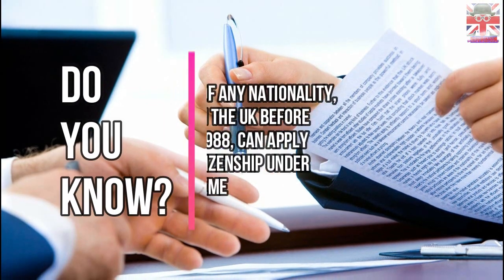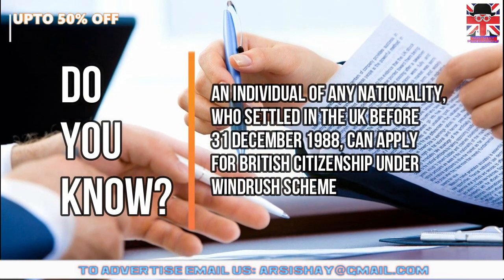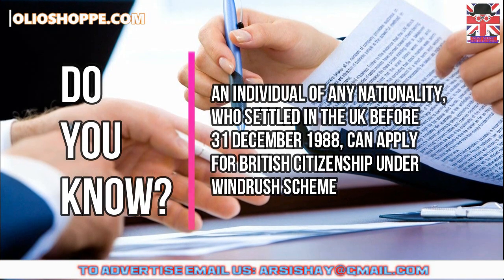Do you know an individual of any nationality who settled in the United Kingdom before the 31st of December 1988 and is settled in the United Kingdom? They can apply for British citizenship under the Windrush Scheme.